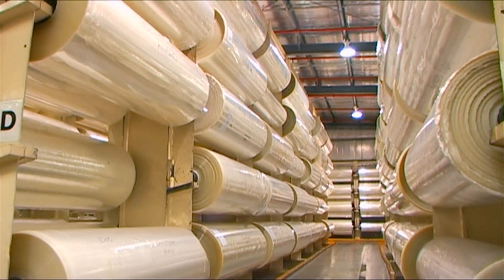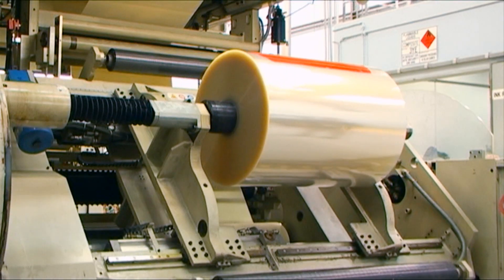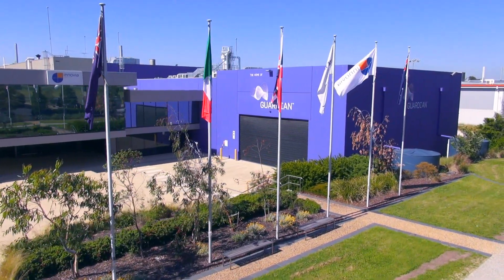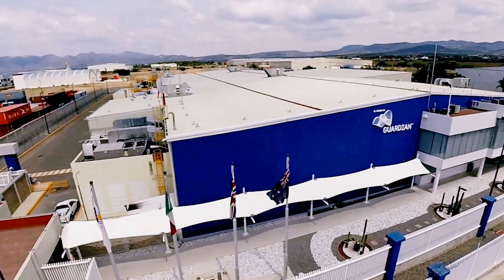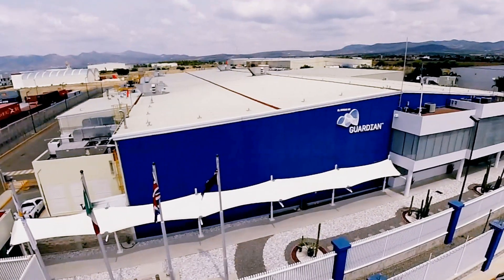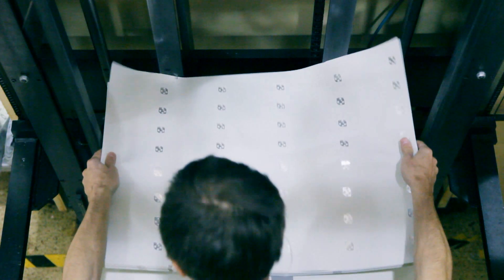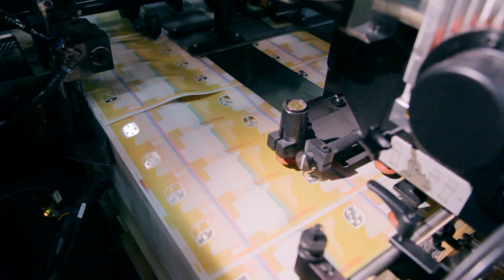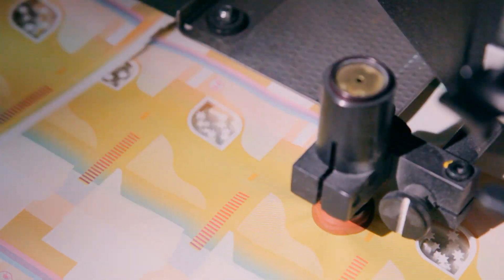Each reel is nine kilometres long. The reels of Clarity C film are then delivered to Inovia Security in either Australia, Mexico, or the United Kingdom, where they transform the film into banknote substrate by preparing the surface for printing and embedding security features into the polymer structure.